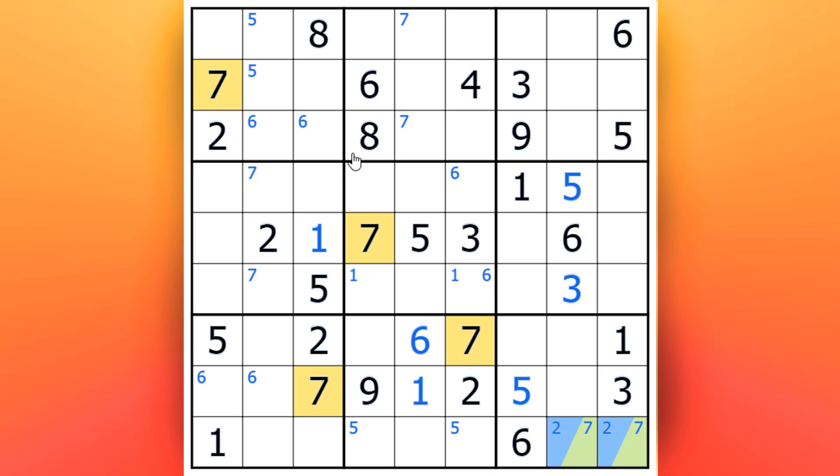On to eights now: straightforward enough — not there or there, so it's going to be either here or here for the eight. Coming down this way it can't be there, so it's going to be in one of these two places for the eights. Now for nines: this way can't be there, can't be here. We already know that two or seven is in here so both of those cells are sorted, which means this is the only one left and that must now be the nine.